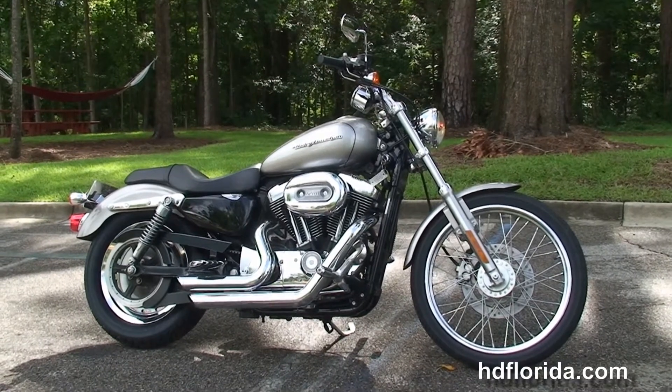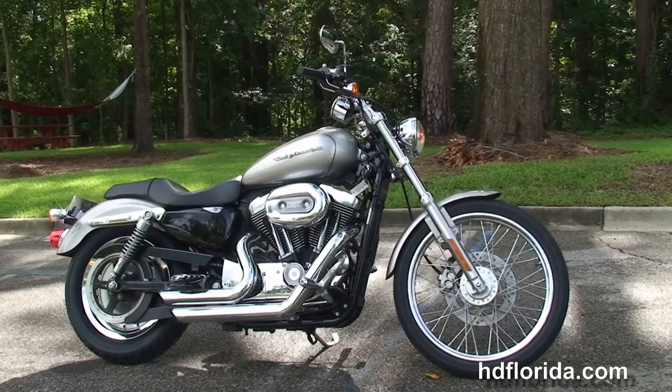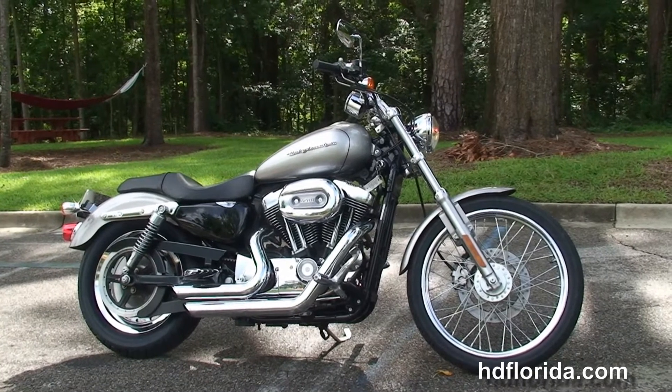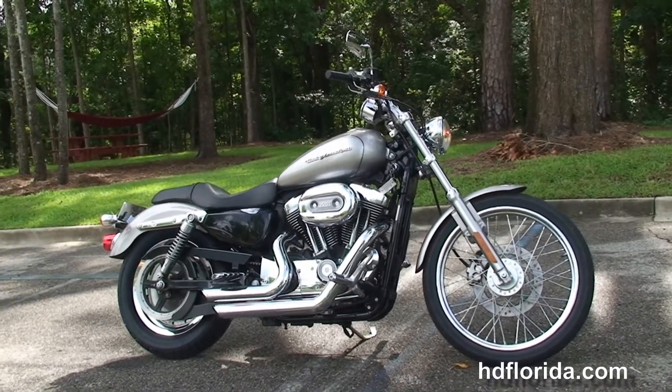We're rated number one in customer service and have over 1,200 new and previously enjoyed motorcycles for you to choose from, and we ship used bikes anywhere in the world. For more information on this 1200 Custom, click the link below, and for the rest of our primo inventory visit us at HGFlorida.com — we're always open 24-7.